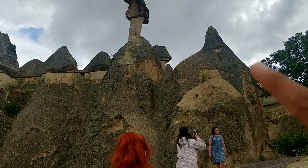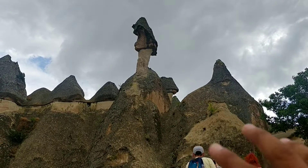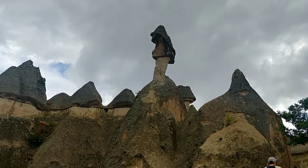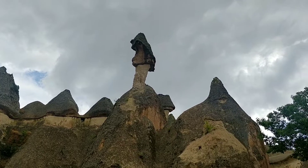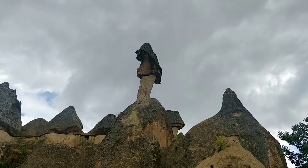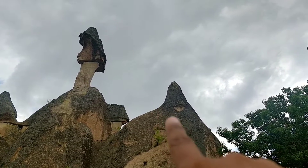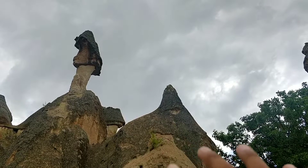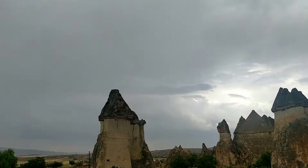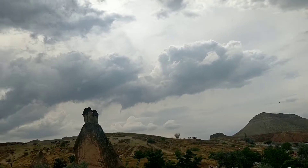That's why people call it fairy chimneys — otherwise it's a simple geographical phenomenon. Over years, this rock is going to be destroyed. We call it tufa and basalt — tufa rock and basalt rock. It's going to be destroyed and then the top will fall. I'll show you an example — this is the other side, this is another point, it's going to be destroyed. Something like this. Awesome.